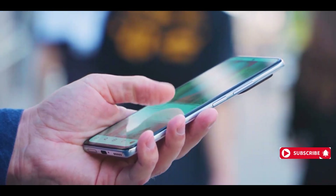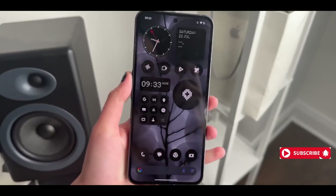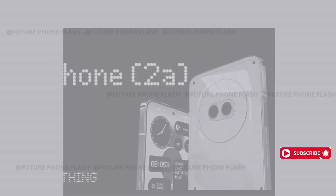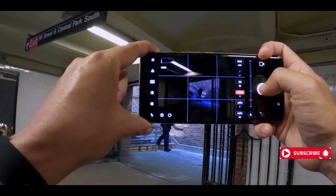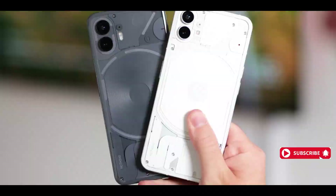In the video, they also showed some design sketches that match the leaked image, which is pretty exciting. They confirmed that the Phone 2A will come with the Glyph interface, which is their signature design element — and they're reducing the LED stripes from 3 to 4. Mark your calendars because the official launch date for the Phone 2A is March 5, 2024. It'll come with the latest Nothing OS 2.5 and Android 14 right out of the box.